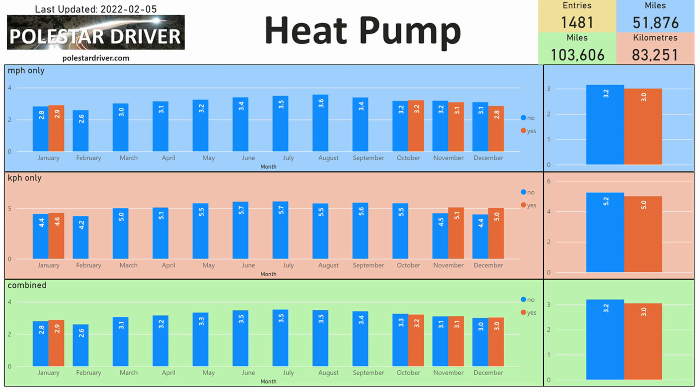Having a quick look at the heat pump — newer cars have the option of ordering with the heat pump. In January, those who submitted in miles show 2.8 miles per kilowatt hour for cars with no heat pump and 2.9 miles per kilowatt hour for those with a heat pump. Overall across the year, you see 3.2 miles per kilowatt hour for those without a heat pump and 3.0 for those with a heat pump. It's hard to compare these numbers fully because heat pumps only came in around October last year, so we don't have any summer month data for those cars with a heat pump.